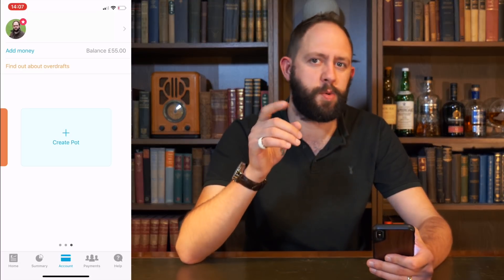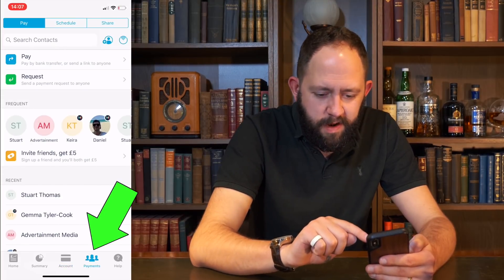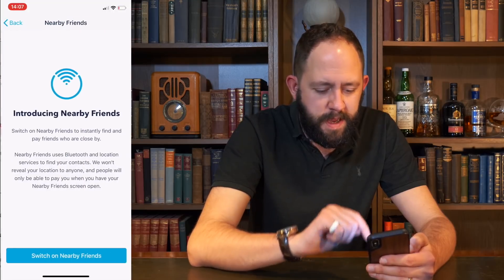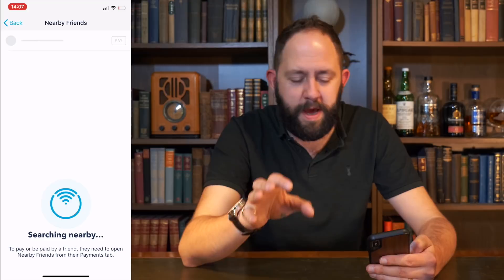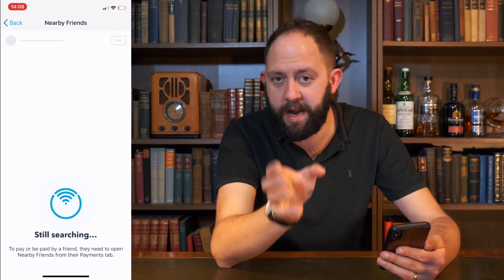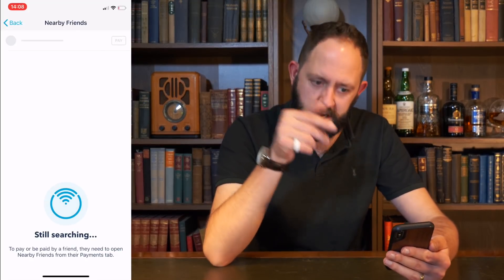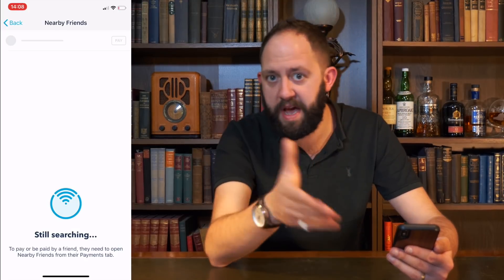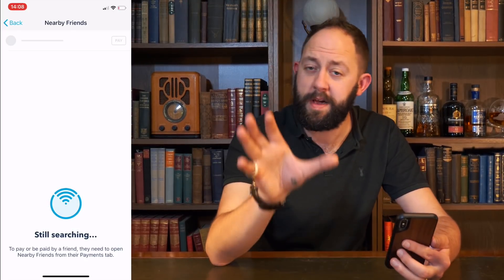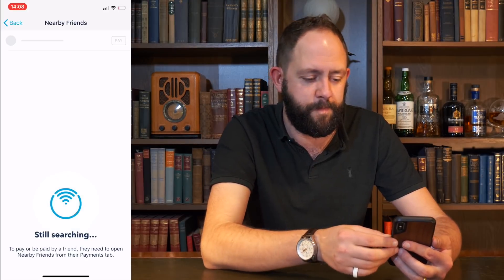Another thing they've added is nearby payments, which allows you to pay anyone in the near vicinity. You tap on payments at the bottom and tap on the kind of Wi-Fi lobe at the top, and this shows you anyone nearby that you can pay. I used it very recently because a friend of mine, Dan, was going to Ikea and I asked him to pick me up some smart plugs. I tapped on this, tapped Dan, hit pay, and I was done because he was standing right there and it popped up in the app. It just made things really easy to pay people nearby that you potentially owe money to.